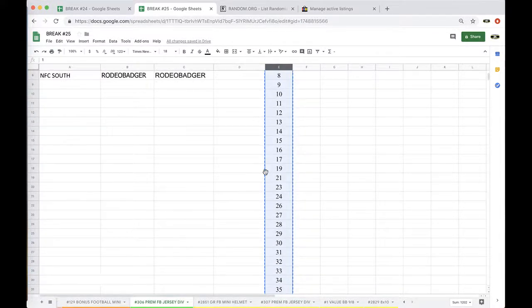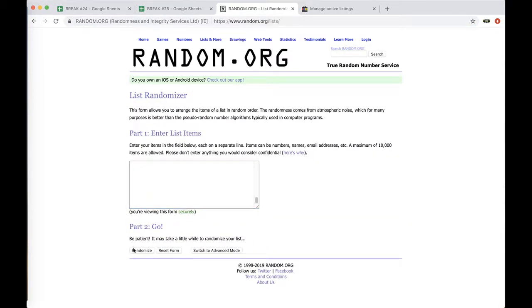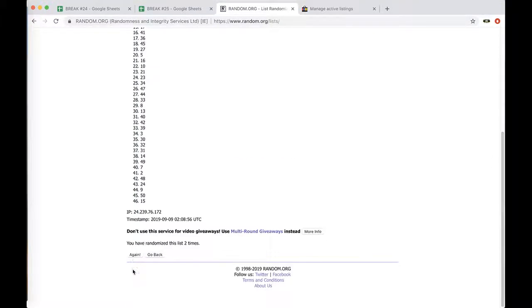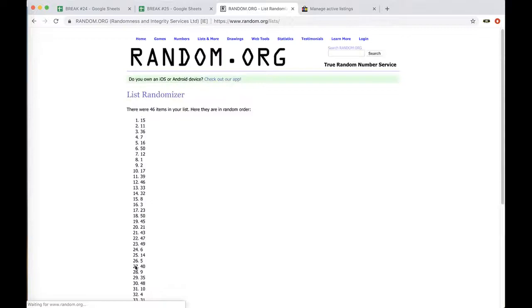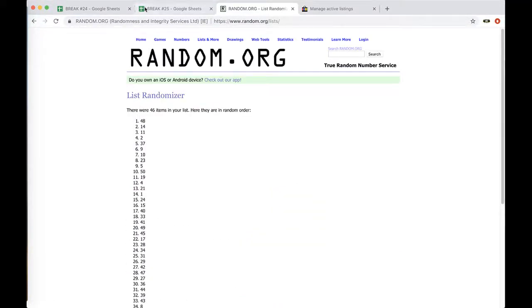Derrick, hang tight for one second, I'll show you. Alright guys, five times on Ram.org — we'll see what number we're doing here. Once, twice, four times, five times. Forty-eight.